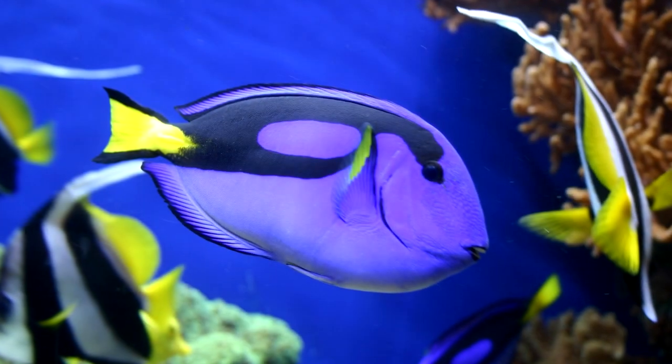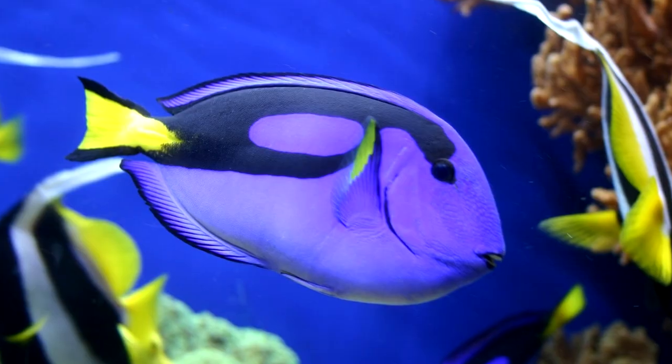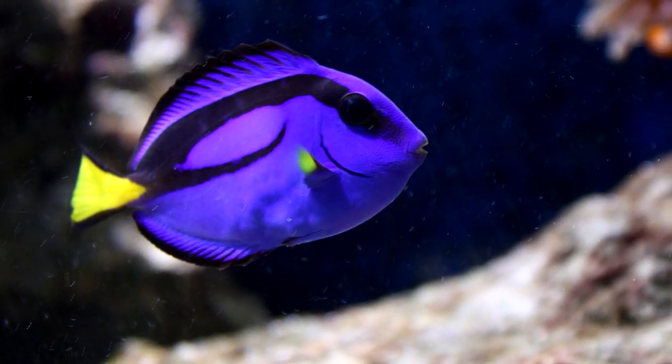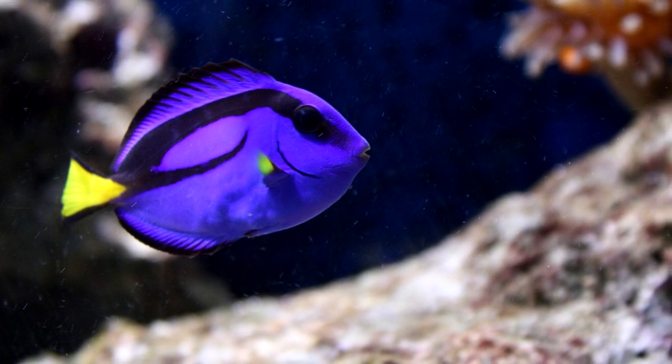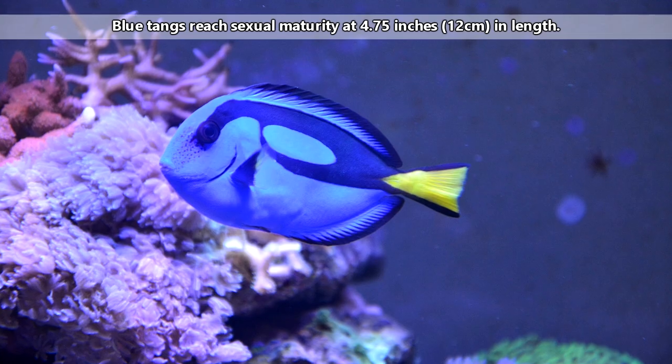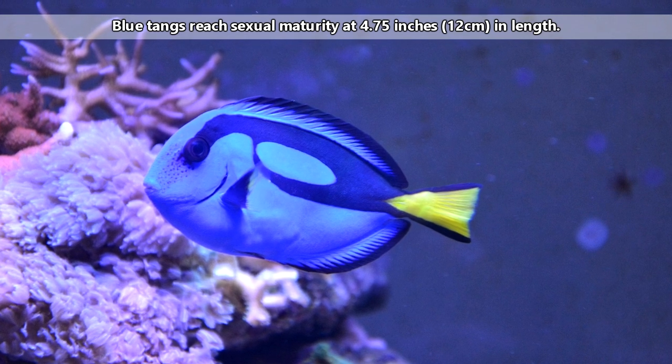The egg will hatch a day later, but the larva doesn't emerge fully developed. In fact, its heart doesn't even start beating until a few hours after hatching. It takes blue tang fry just over a month to fully develop, and their sexual maturity isn't based on age, but size. When blue tangs reach about four and three quarters inches in length, they're ready to begin breeding.